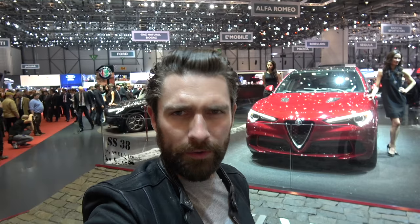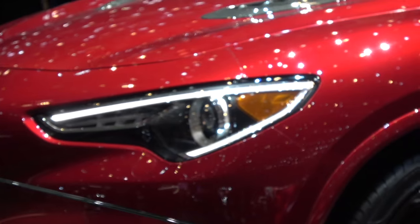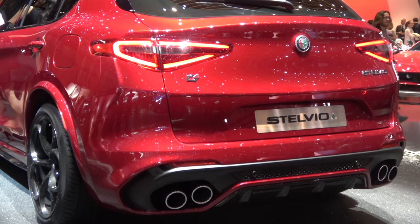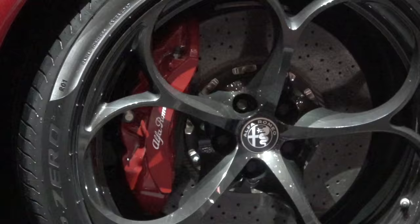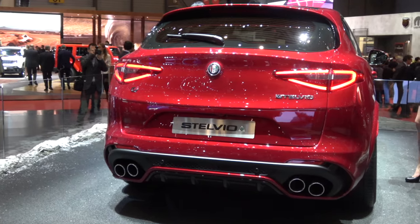A genuine contender: the Alfa Romeo Stelvio Quadrifoglio — 505 brake horsepower, 0 to 60 in under 4 seconds, and the best-looking SUV this year. I recently spent time with Alfa Romeo on ice out in Sweden with the standard Stelvio, which was a fantastic car. Having driven the Giulia Quadrifoglio, I feel this will be fantastic too, and it looks immense.